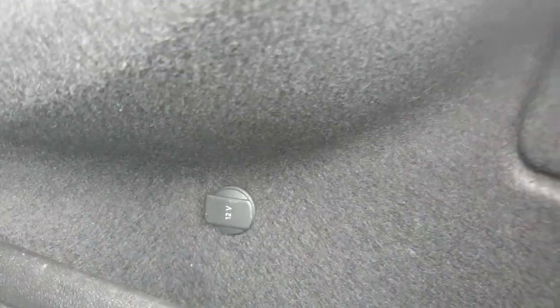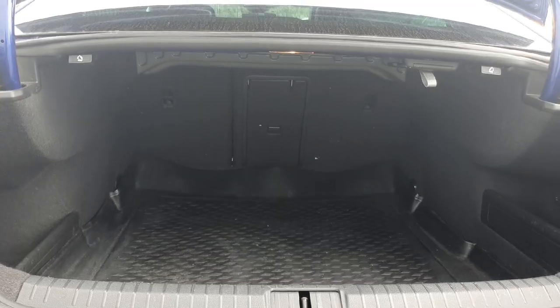As you can see we do have plenty of storage space. Just above here we have our boot light so we can see our goods at night time. Just on the right hand side we have our 12 volt cigarette lighter. And if you did need to make some extra room, the rear seats do fall down as far as the front.